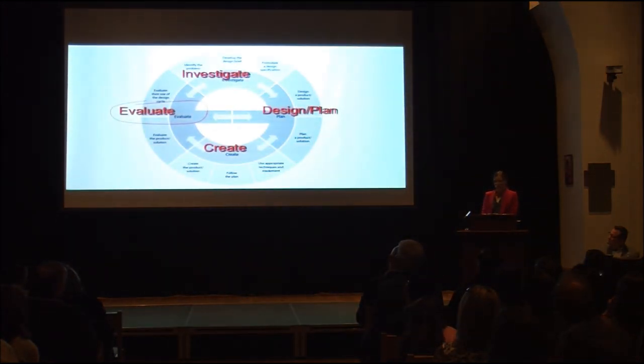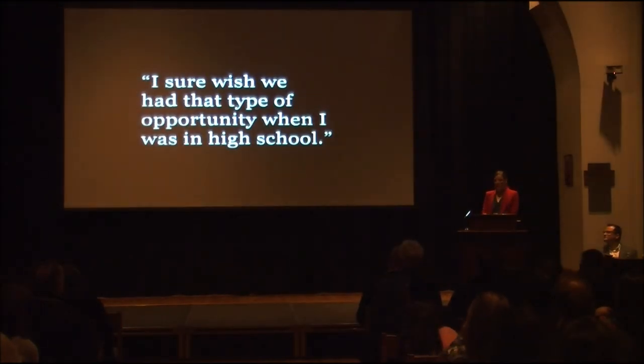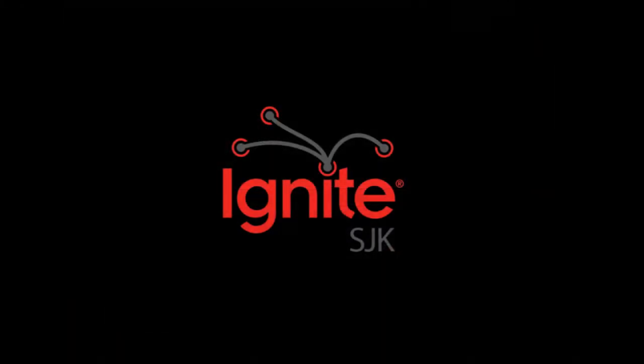The most important part of the evaluation stage of the design cycle is to reflect on the success criteria — in other words, the goals that were established way back when developing the design. And when I hear students excitedly recount the week with their friends, or open a parent email that reads, 'I sure wish I had that opportunity when I was in high school,' I am proud to have been a part of something that ignites SJK.